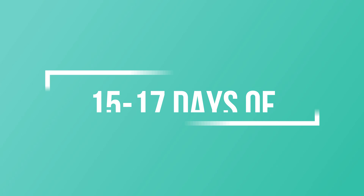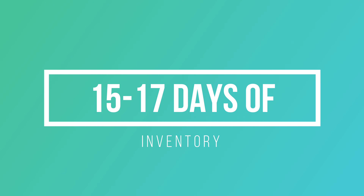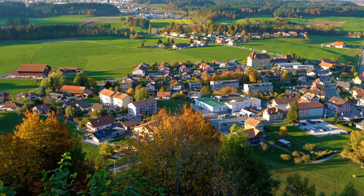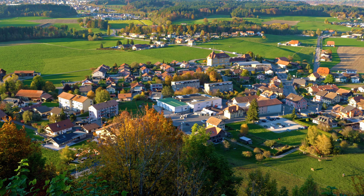Right now we've got about 15 to 17 days' worth of inventory available at any given time. If we look back to October/November 2019, we had almost two and a half months of supply.